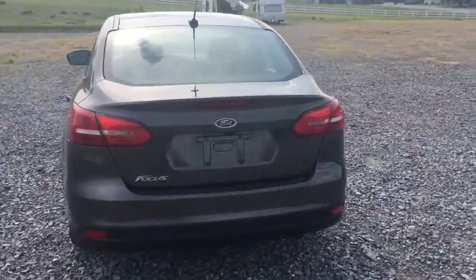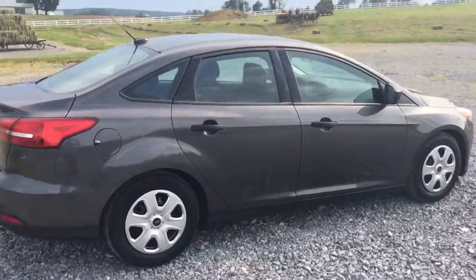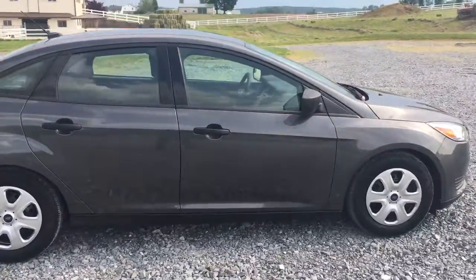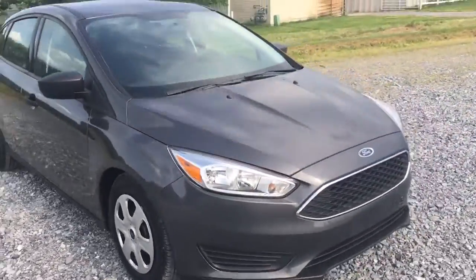This car's got awesome gray paint and plenty of power options inside to make this car really worthwhile. Nice wheel covers. It's got a backup camera and keyless entry.